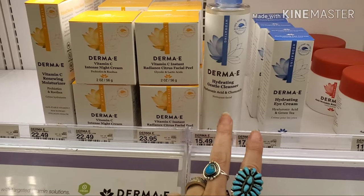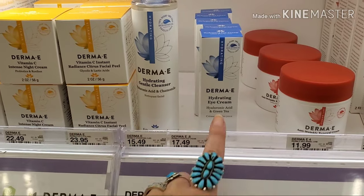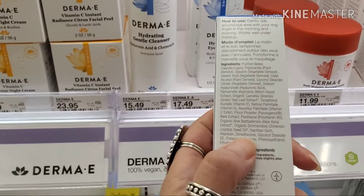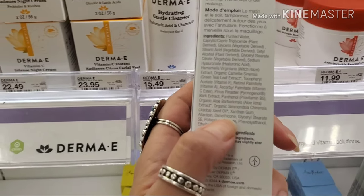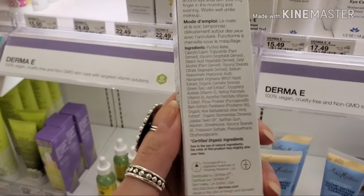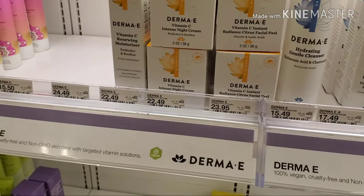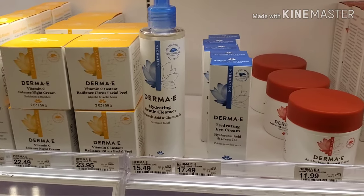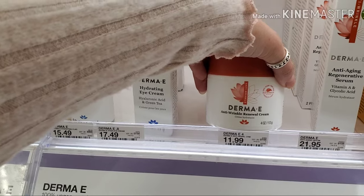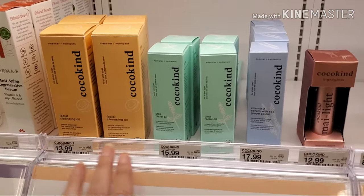They have the Derma E line here at Target and I reviewed all their stuff — I like it. The only thing I don't like is the eye cream because it does have dimethicone in it, so if you're acne-prone you might get some breakouts underneath the eye area. Other than that, I really like the Derma E line at Target, and their anti-wrinkle renewal cream seems amazing.